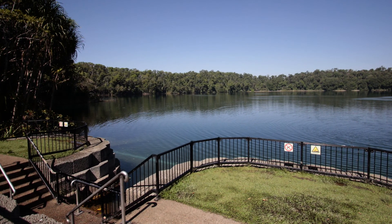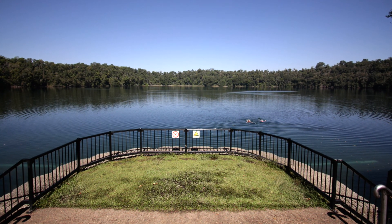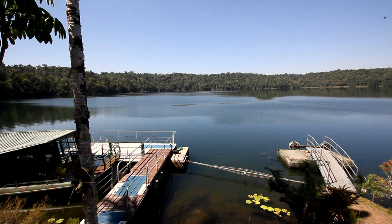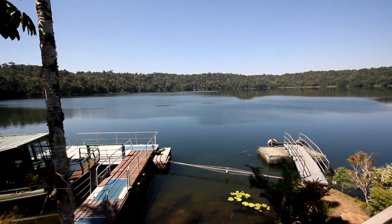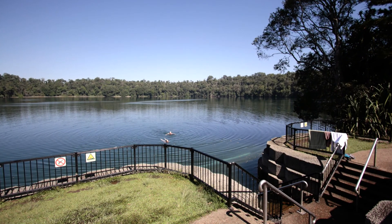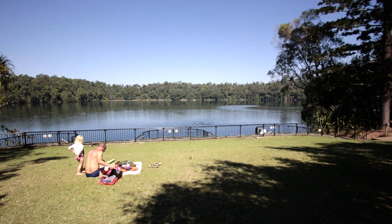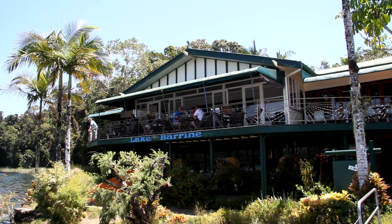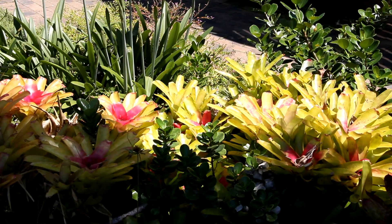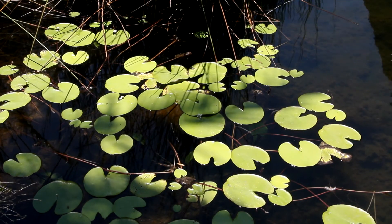Lake Barrine is a freshwater lake filling an extinct volcano which erupted 17,000 years ago. It is the largest volcanic lake in the area, about one kilometre in diameter and a shoreline of almost 4.5 kilometres, with an average depth of 65 metres. Visitors may swim in the lake; however, camping near the lake is prohibited. Facilities at the lake include a picnic ground, a kiosk and tea house which was built in 1926. There are walking tracks around the lake and tour operators offer boat cruises on the lake.